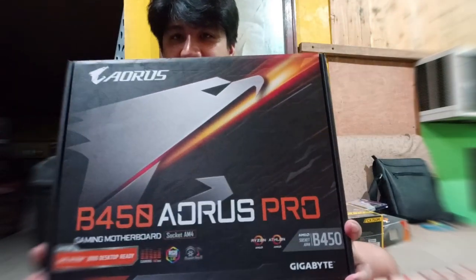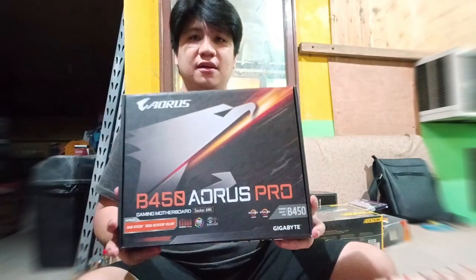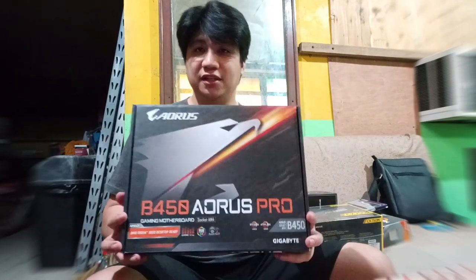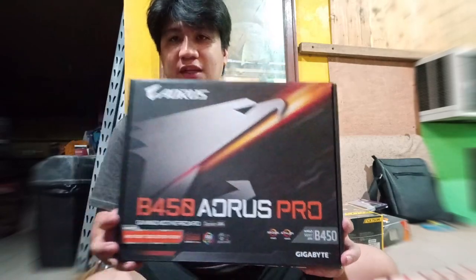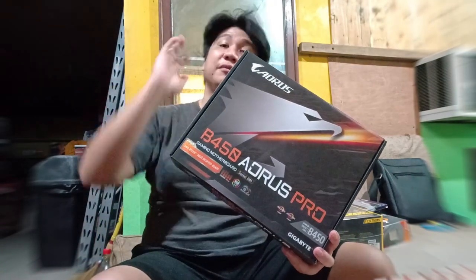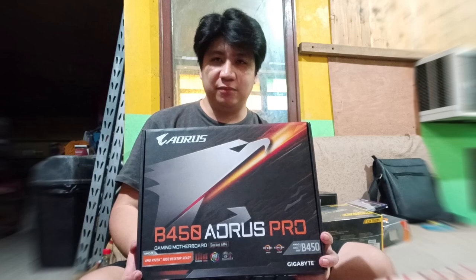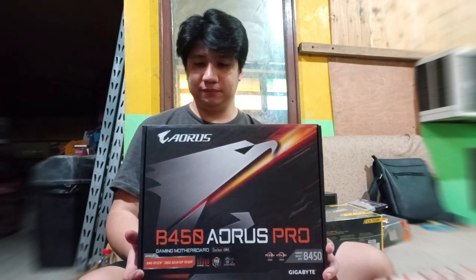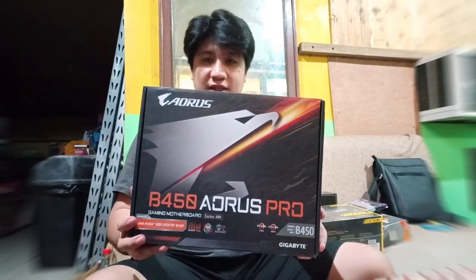The motherboard we're using for this build is the B450 Aorus Pro — sorry, Aorus Pro. But it's not the Wi-Fi version. The Wi-Fi version's only advantage is that it can connect to Wi-Fi. But as a gamer, LAN is still faster, unless your Wi-Fi is as good as 1 gigabyte per second. And there's less lag with a wired connection. So this is what we're using for the build.